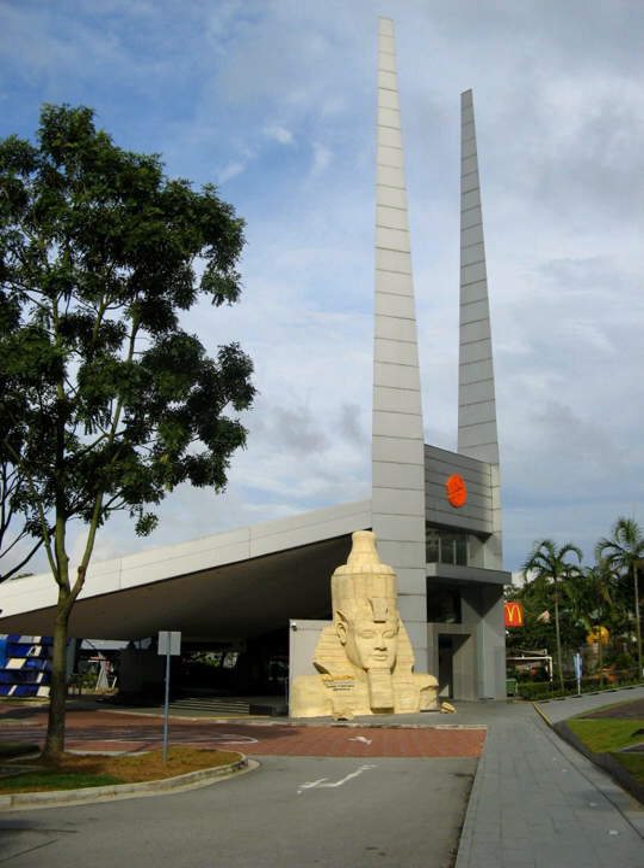In 1999, a $38 million renovation expanded the centre's exhibition space, and created a new entrance as well as open-air exhibition areas and a direct connection to the separate Omni Theatre building. In 2000, Snow City, a recreation of a minus 5 degrees Celsius environment in tropical Singapore, was set up beside the Omni Theatre.